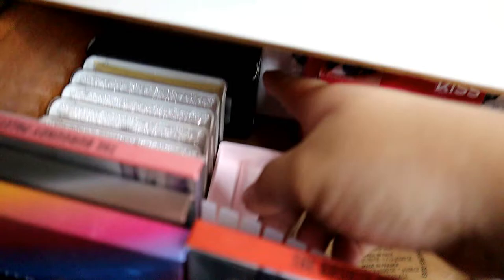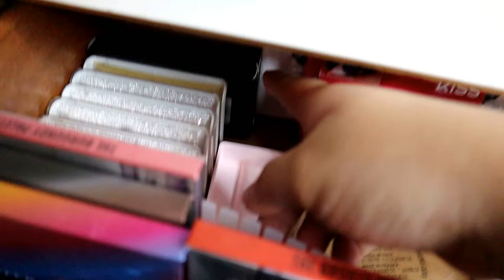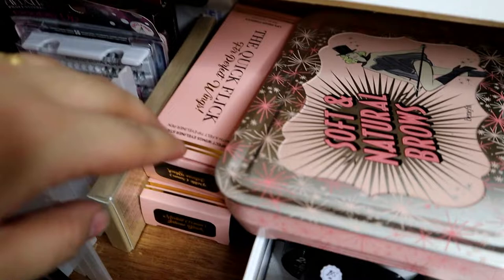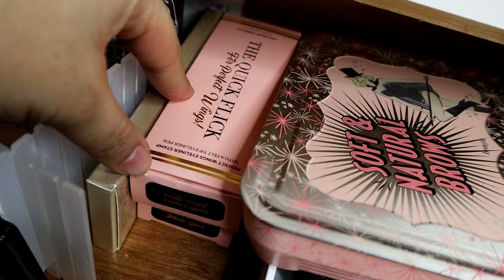So, dito yung mga eyelashes ko. Meron akong mga eyelashes from Kiss, eyelashes from Ardell, tsaka yung sa Azeredo eyelashes na bigay sa akin. Tapos, random name ako dito. Yung Giorgio Armani na Palette, tapos meron akong dito yung Quick Flick — yung Quick Flick na Eyeliner Stamps.